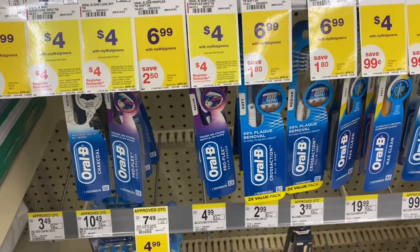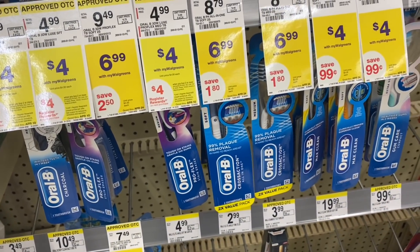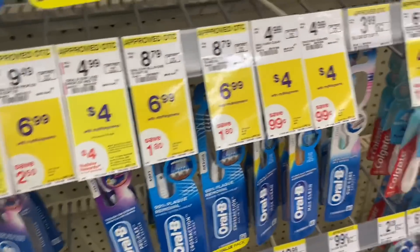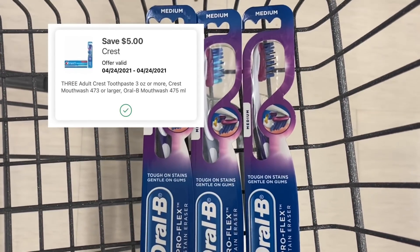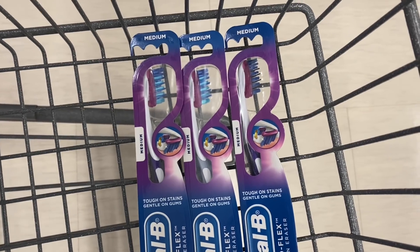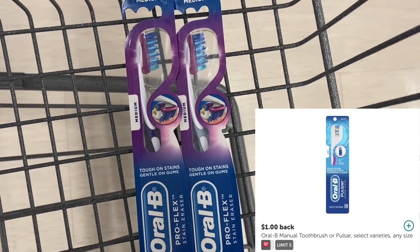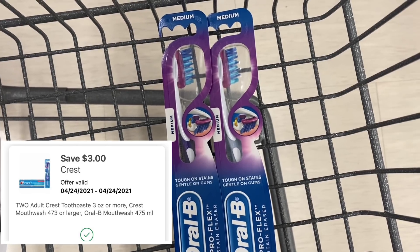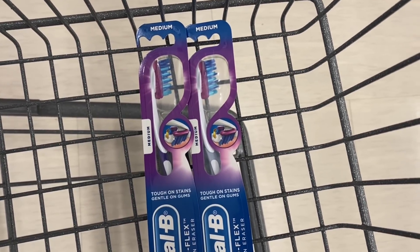Next we have a Crest and Oral-B deal. I'm going to show you two different ways to do this, depending on what digitals you have. They're buy two, get a $4 register reward — remember, you can only earn one register reward per deal per transaction. I'm going to pick up three because I have a five off three digital. Three of these is $12; the digital brings us to $7. I'll get back a $4 register reward plus submit to Ibotta for $1 each, making all three completely free. If you buy two for $8, use a three off two digital — you'd pay $5, get a $4 register reward, submit to Ibotta for $2 back, making both free and a $1 moneymaker.